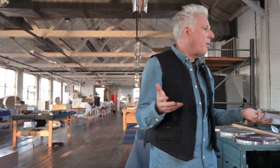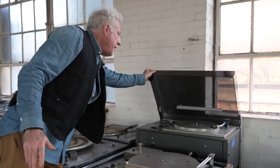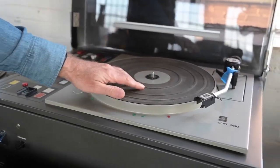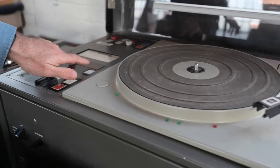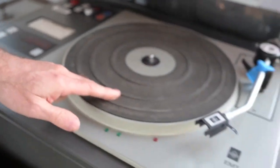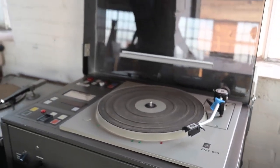For example, this is an EMT 950. This was made for the BBC. When you move the tone arm over the platter — and this is on — it actually has a groove indicator. It tells you what groove number your needle is in. This was so expensive it probably cost as much as a Mercedes-Benz.